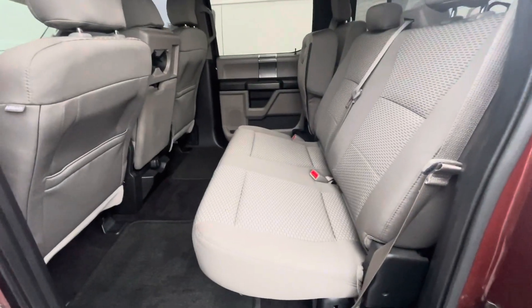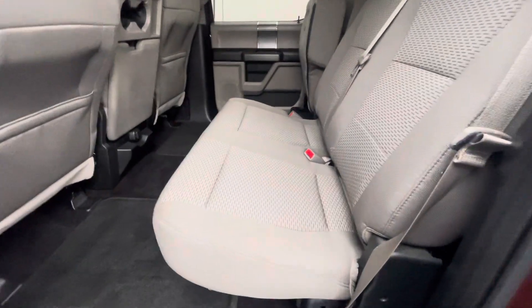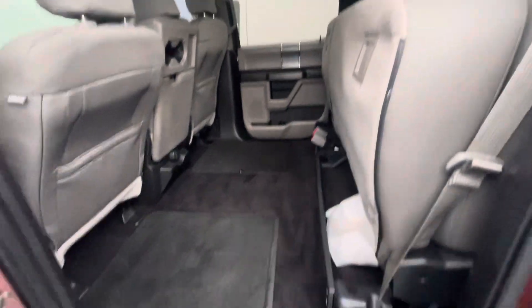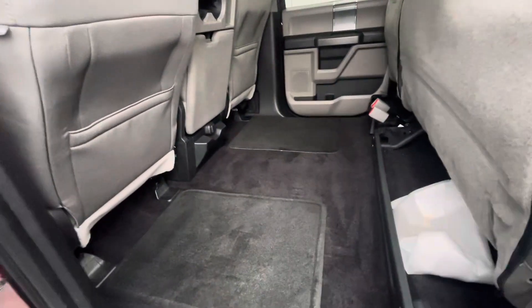Looking here at the back, these seats do fold up to allow you lots of extra storage. You can do one or the other, or both. There's also a lot of flat storage as well.